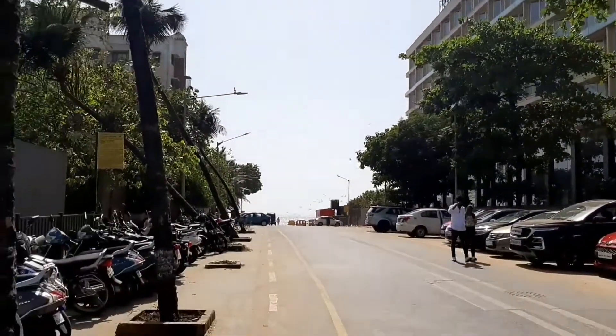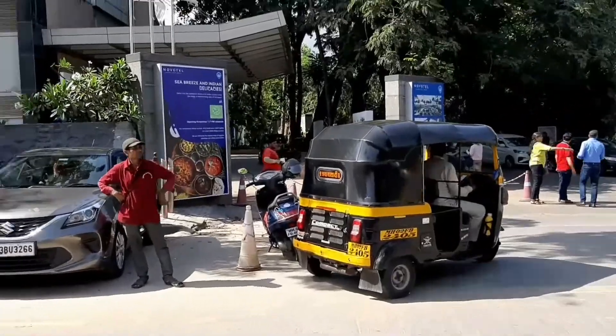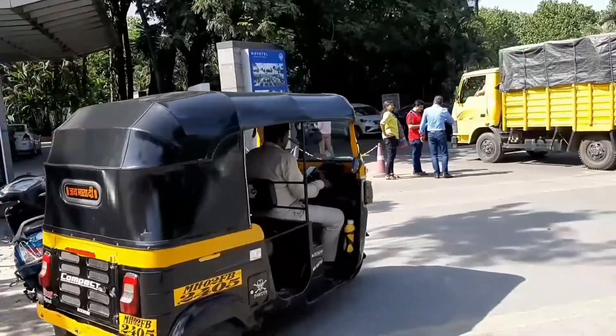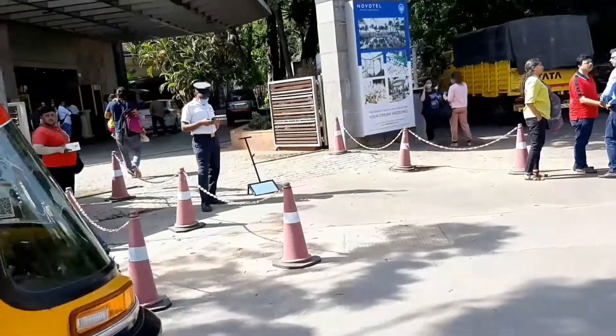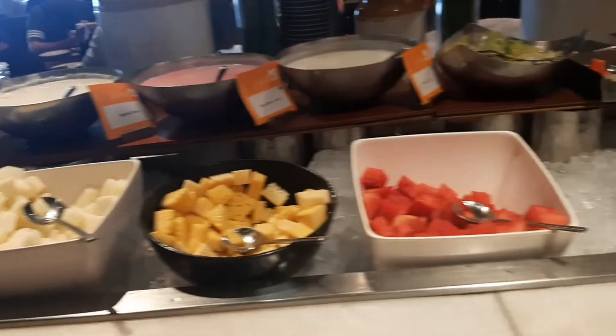In this video, I'm going to take you through the buffet or the eating area and a gorgeous swimming pool area, which is definitely the USP of this hotel. So let's get started. These are cut fruit, flavored yogurt, muesli, sprout katoris — which is not very common — cornflakes, milk, and honey.